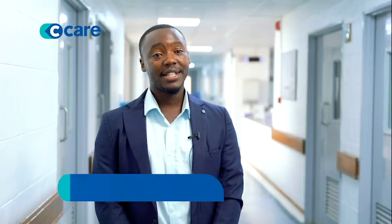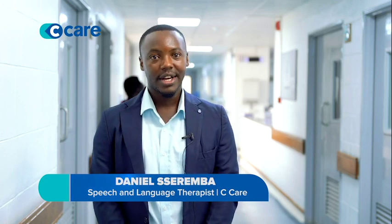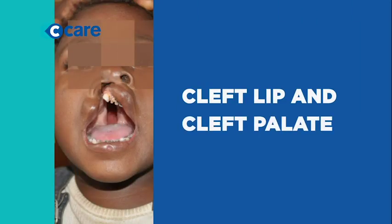Hello, my name is Daniel Seremba. I'm a speech and language therapist. I deal with communication difficulties and swallowing difficulties. Today I'm here to talk about cleft lip and palate.